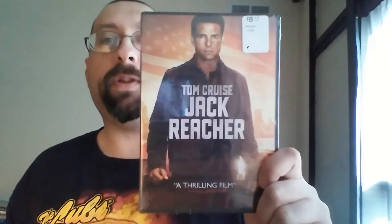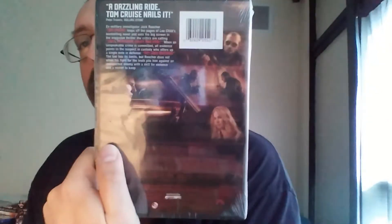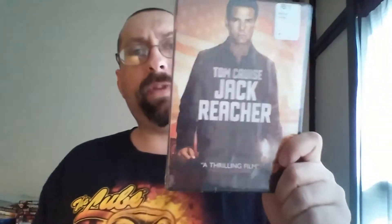I have two here for my Tom Cruise collection, and the rest are all from the $5 bin at Walmart. This is Jack Reacher — I've seen this movie twice and I love it, though it's not my favorite Tom Cruise movie. I haven't even opened this particular copy yet, and I haven't seen the sequel yet either.